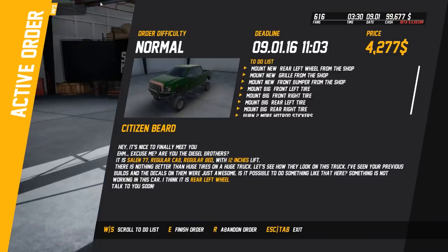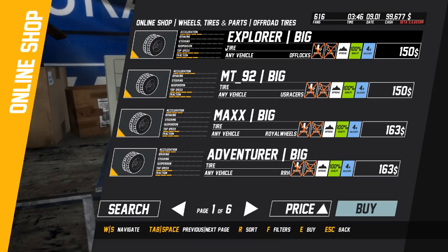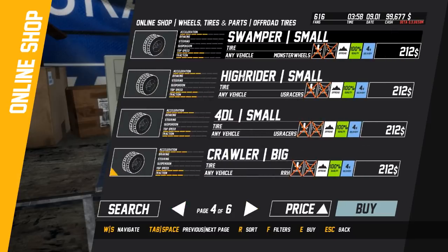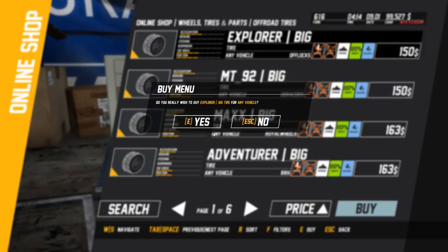Let's see, let's move this over here. I wish we could see like a little preview of it. Mount big front lift tires - let's go ahead and buy a tire since we're here. Big tires - Explorer Big. Like how big? Like whoa, things are huge. Let's get the Explorer Big - yes, buy four of them.